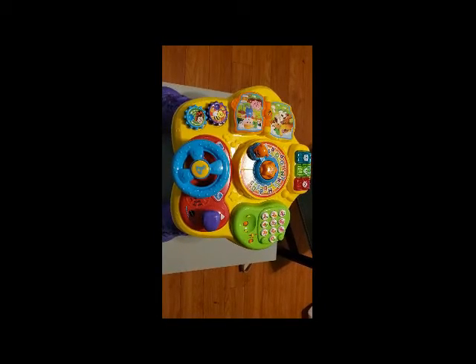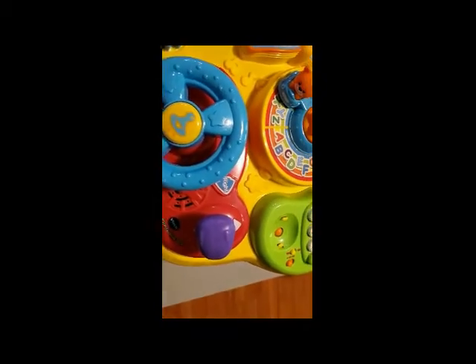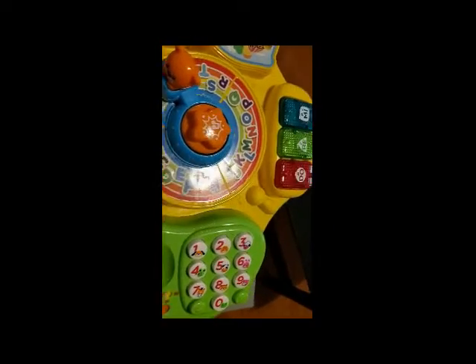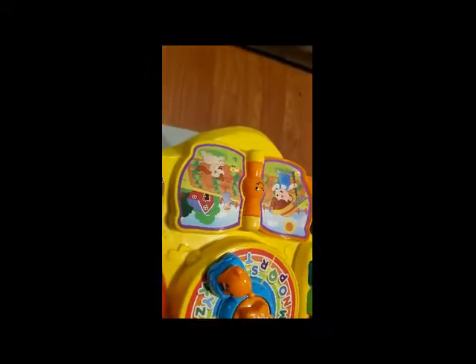I apologize for the angle of the video now — I really don't know what my camera was doing, but this is his activity table that he got. It does a ton of different things and just stands up on the ground so he will be able to stand next to it and play with the different sections like the steering wheel, phone, music, book, gear wheels, and the alphabet in the middle.